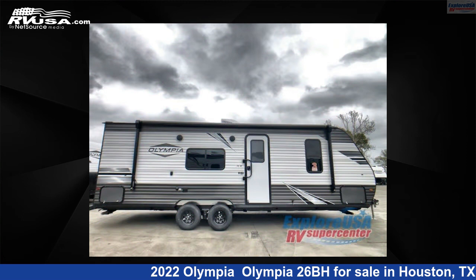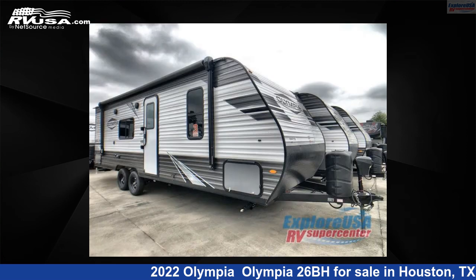For more information and pricing on this unit, and to see all units available for sale by ExploreUSA RV Supercenter Houston, visit RVUSA.com.